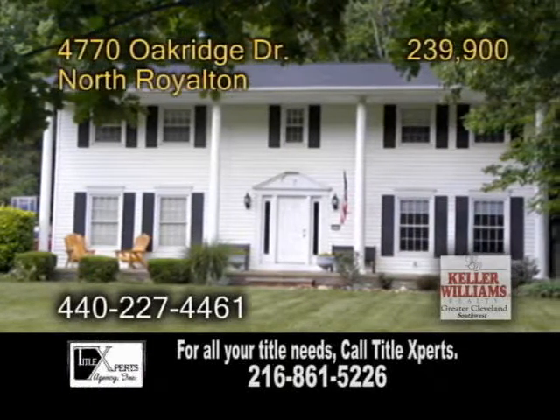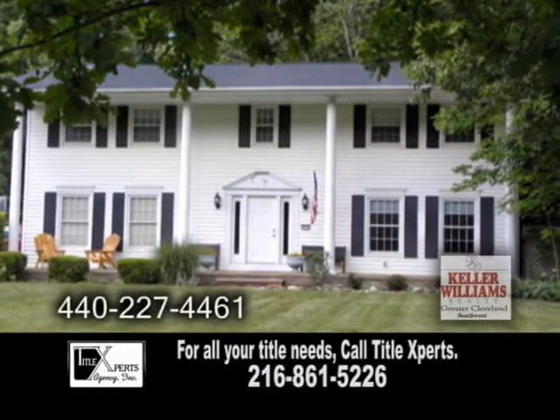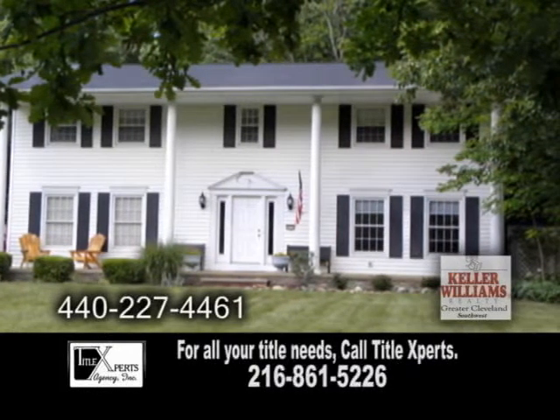A big southern colonial in North Royalton. This 2,652 square foot home features four bedrooms and two and a half baths.